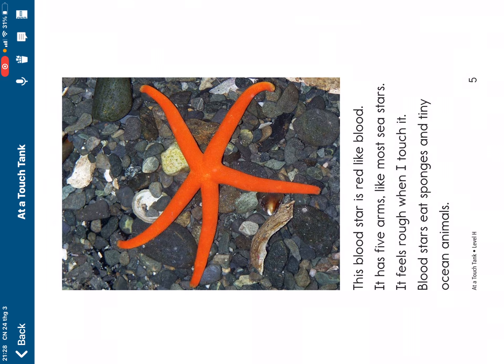It feels rough when I touch it. Bloodstones eat sponges and tiny ocean animals.